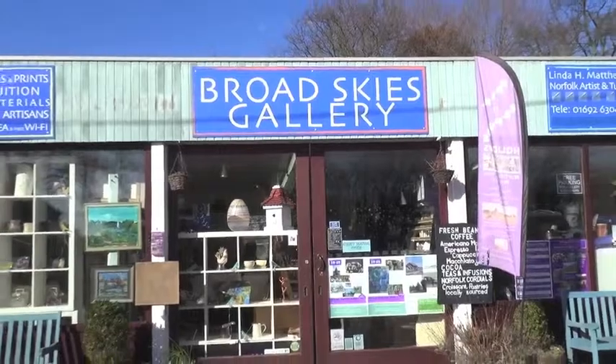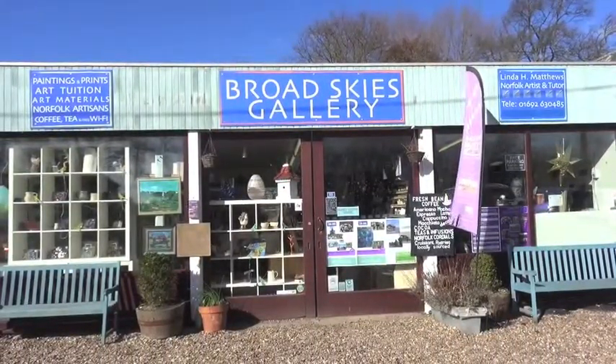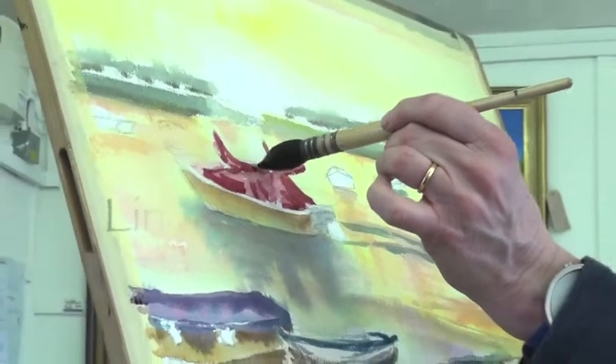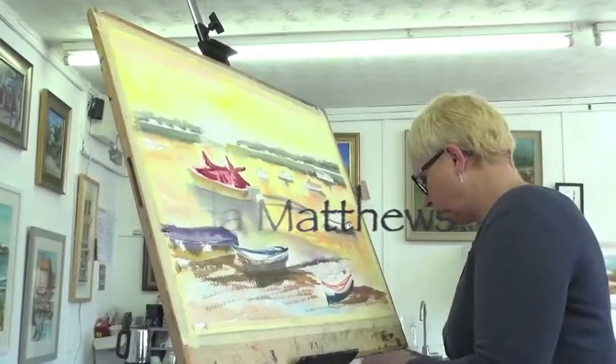Broad Skies Gallery is at Ludden Bridge in the middle of the Norfolk Broads, between Potter Heigham and Horning. It's my studio where I run my painting courses from, and it's also a gallery full of Norfolk-made artisans' work.